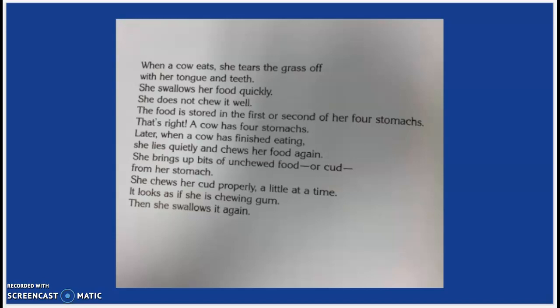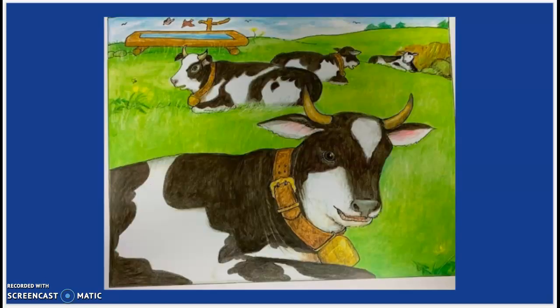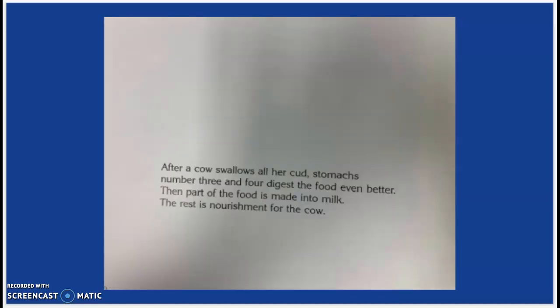Then she swallows it again. After a cow swallows all her cud, stomachs number three and four digest the food even better. Then, part of the food is made into milk. The rest is nourishment for the cow.